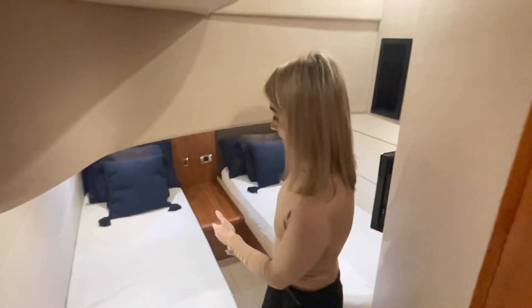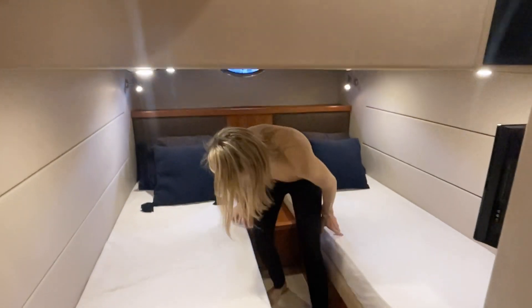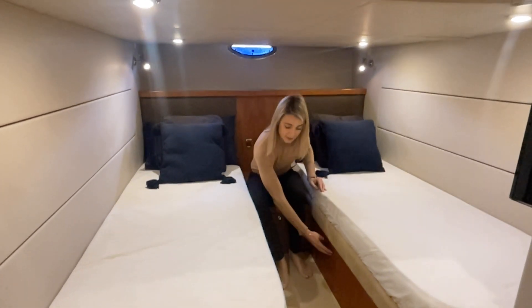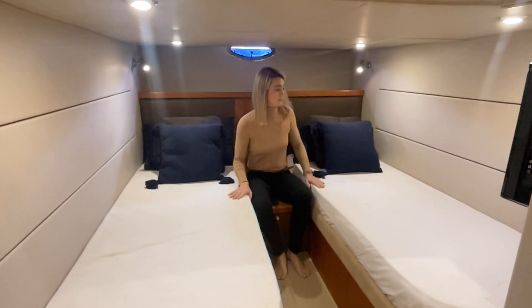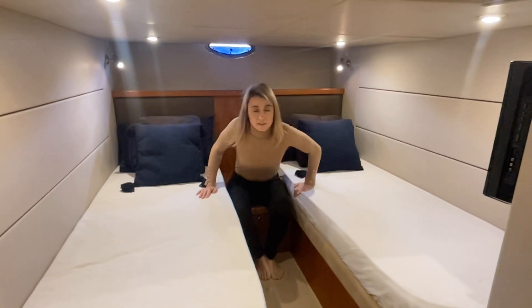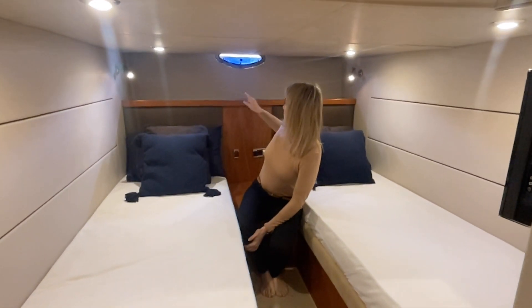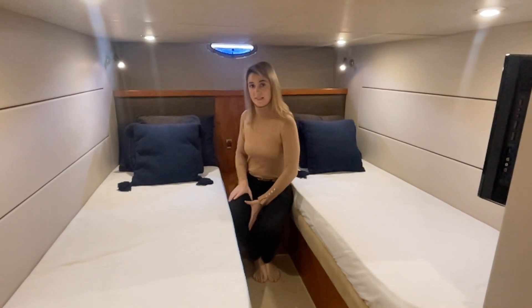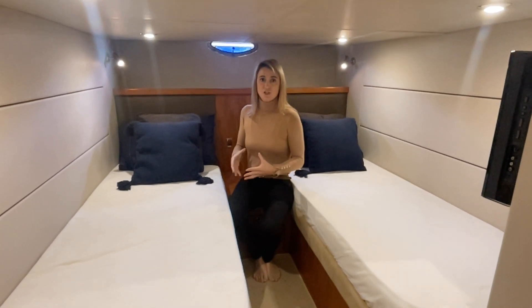The beds in here are two spacious singles, again with more storage underneath — a drawer on each side under the beds. There's a Sharp TV built onto the front bulkhead, reading lights built in, and a nice porthole that opens on that side as well. You do get really nice natural light in this cabin — a lot of midships cabins can be quite dark, but this one is light and luxurious.